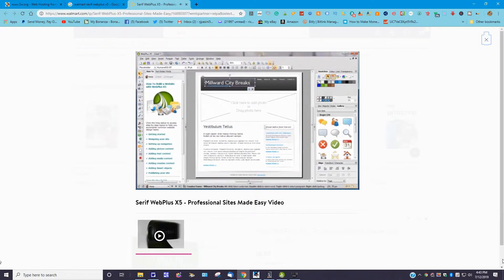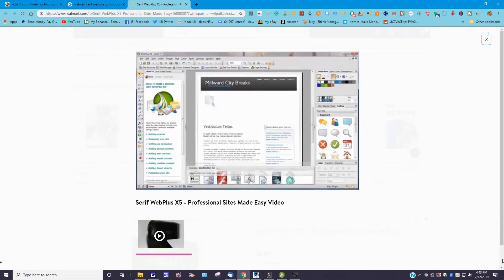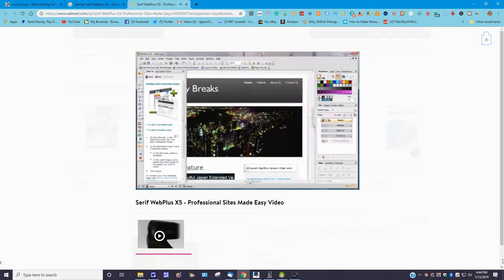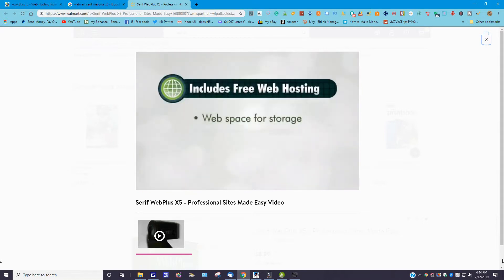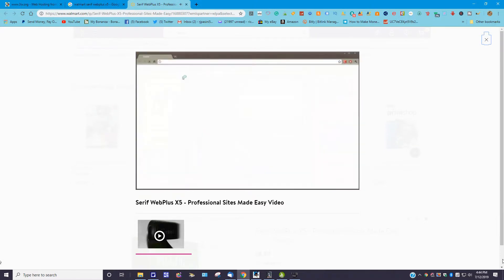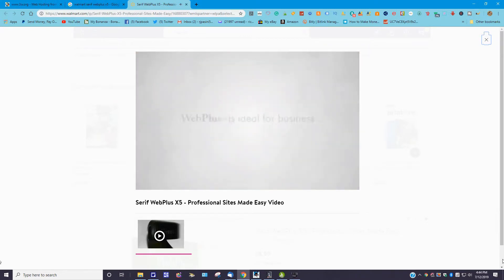With hosting, ready-made web graphics, design and photo editing tools, site optimization and much more built in, Web Plus X5 is the only tool you'll need to create a fantastic impression, engage with your site visitors, and make money online. Start from scratch or choose a professionally designed template. Click and type to add your own headings and text, drag and drop to add photos, add a slideshow or gallery.